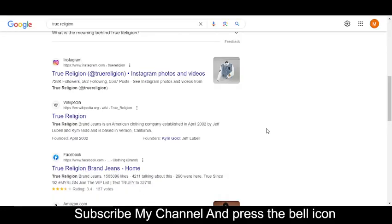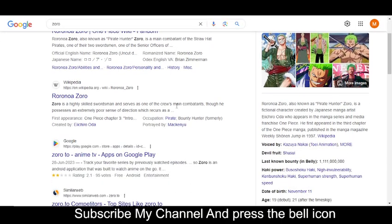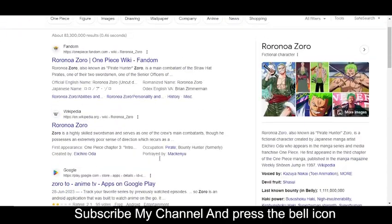Hey, what's up guys, welcome to my YouTube channel. Today I'm going to provide you a new promo code for zoro.com, so stay tuned and please like this video, subscribe to my YouTube channel, and press the bell icon.